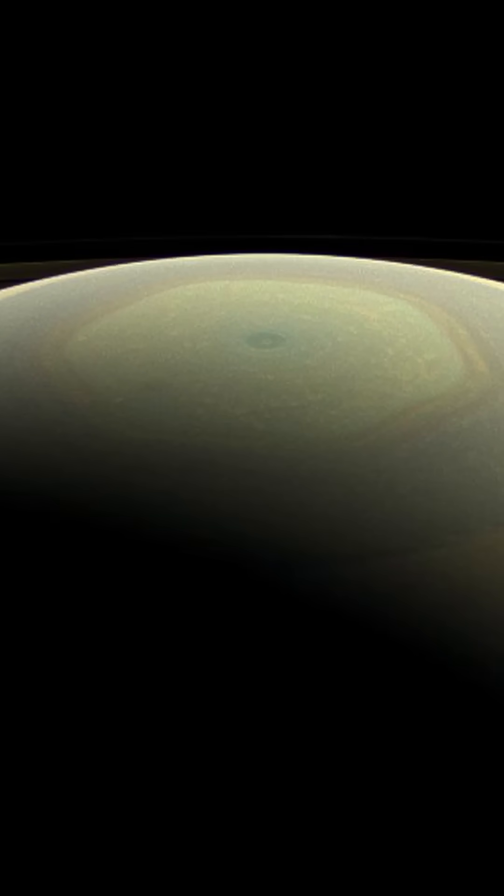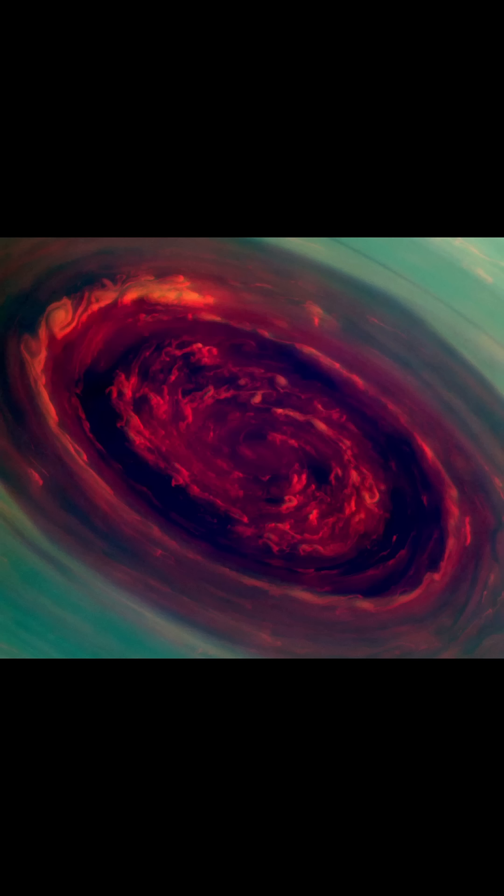But in 2009, Saturn's spring equinox arrived. So Cassini could finally use its optical imaging science subsystem to view the hexagon as we would see it with our eyes. This first clear view showed a hexagon-shaped jet stream that was 30,000 kilometers across, going 500 kilometers per hour, all around a polar vortex that spins around Saturn's North Pole.